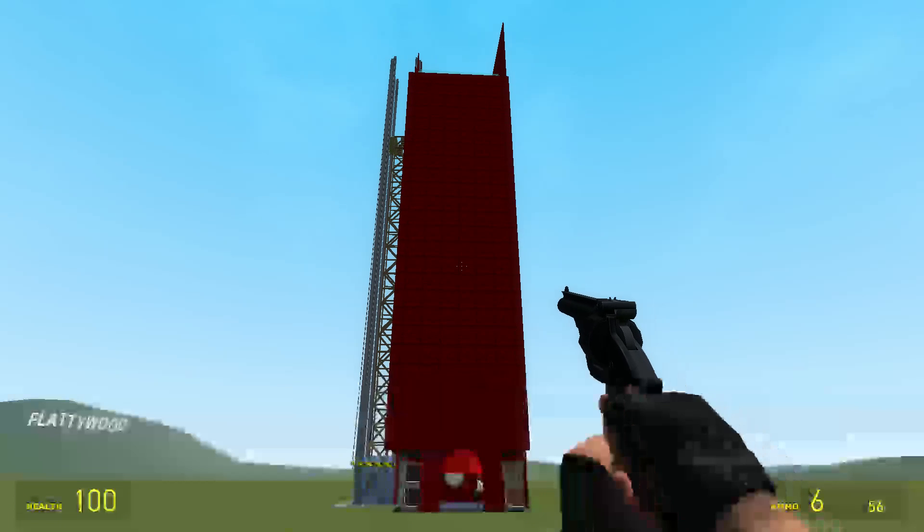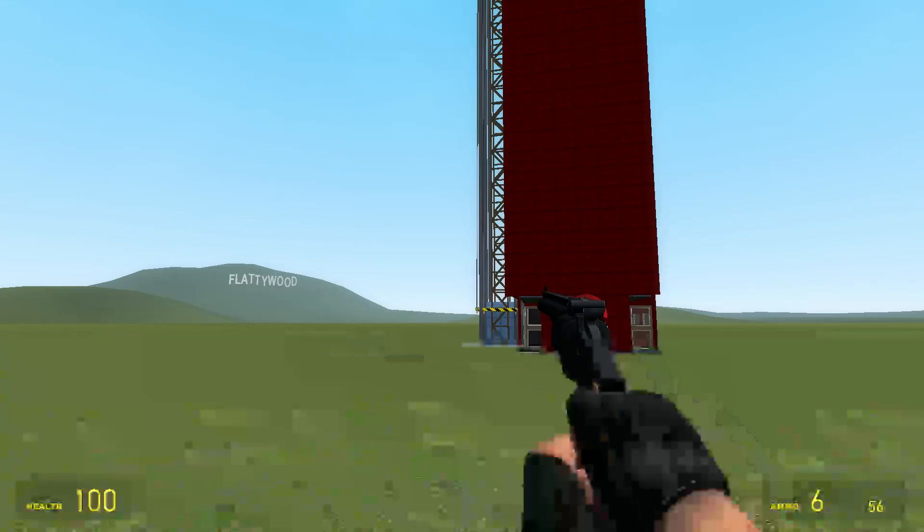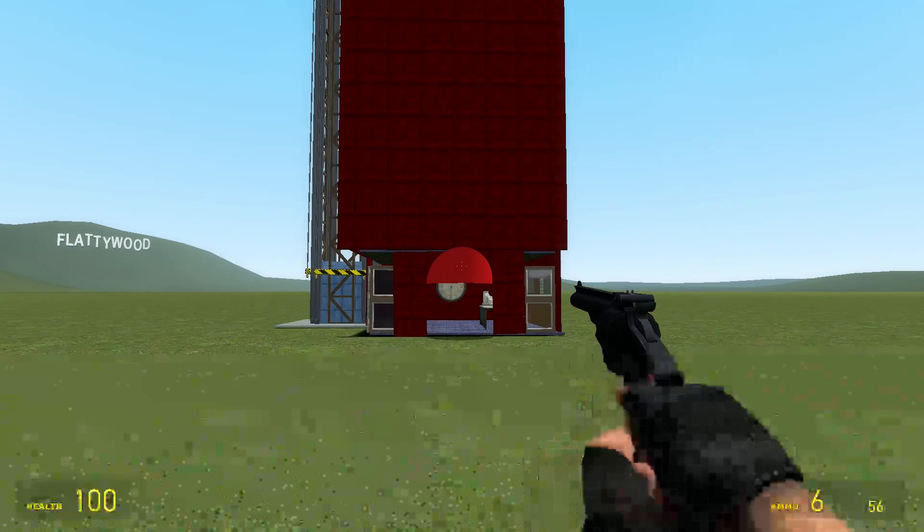Howdy there, folks. This here is the American Dream Tower. It's one of my favorite builds of life.